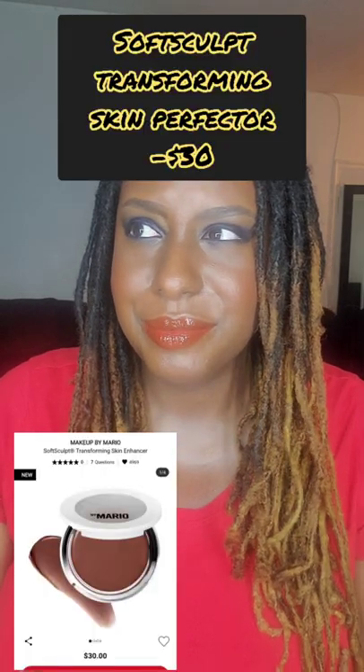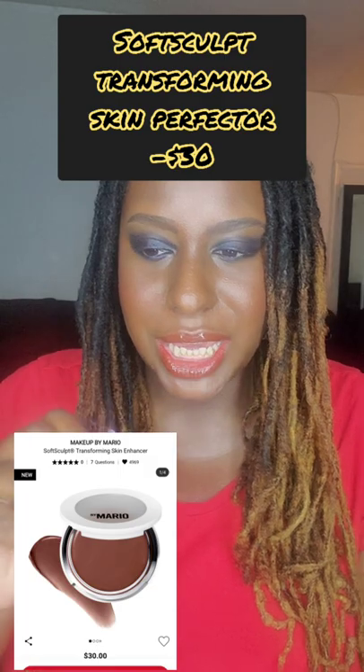The Charlotte Tilbury bronzer is supposed to be delivered tomorrow and I'm definitely looking forward to that — I'll compare it to the NARS one. I think that's about it for today. Pat McGrath came out with a new highlighter but I didn't really care to get that, and Natasha Denona came out with a hydrating primer which I don't really need.